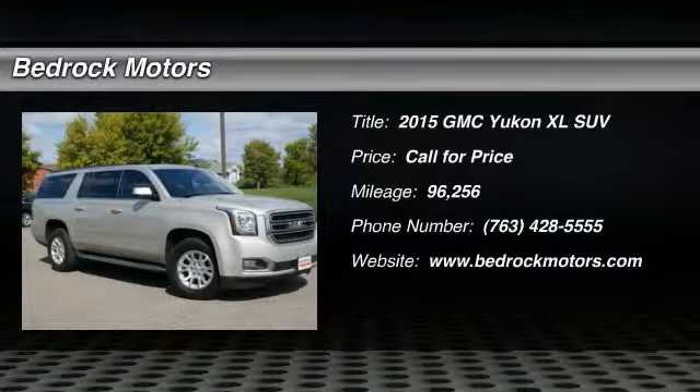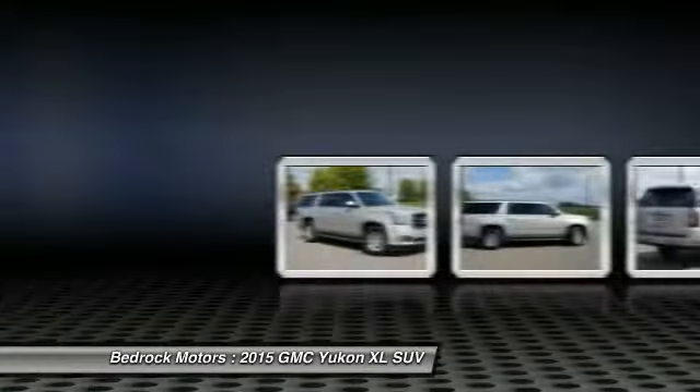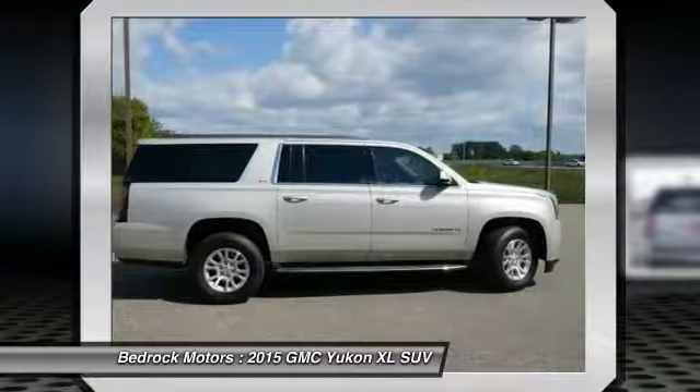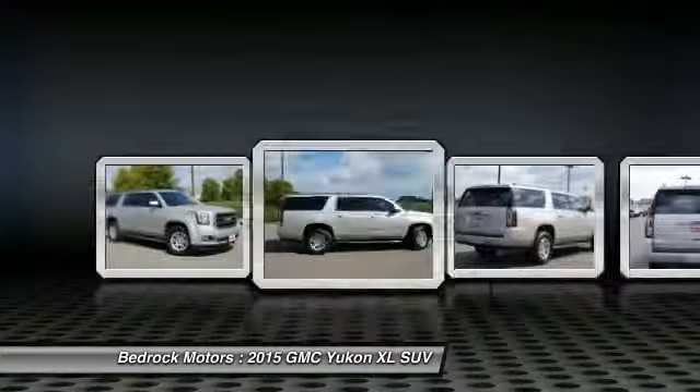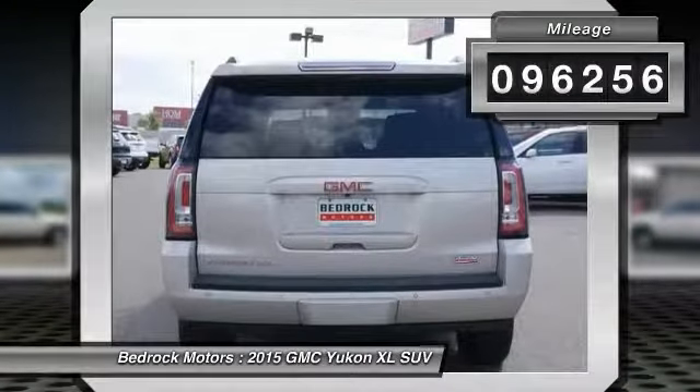Looking for the right vehicle? Check out the 2015 GMC Yukon XL. The Yukon XL is a great choice for families who need a full-size SUV with maximum seating. The looks don't hurt either. This vehicle has less than 100,000 miles.